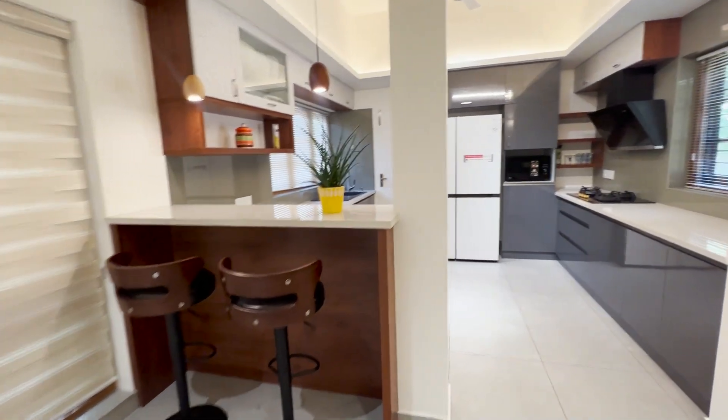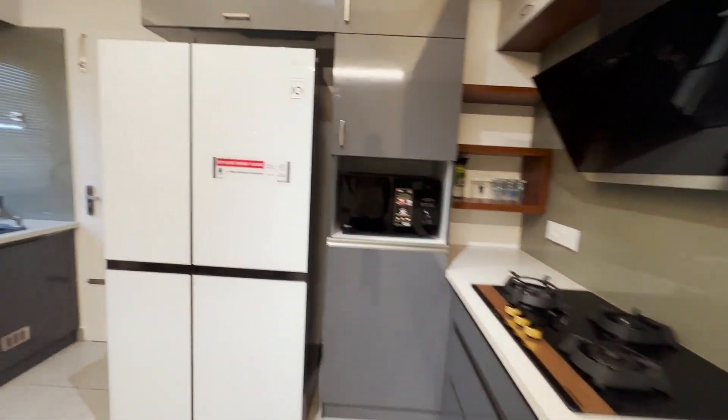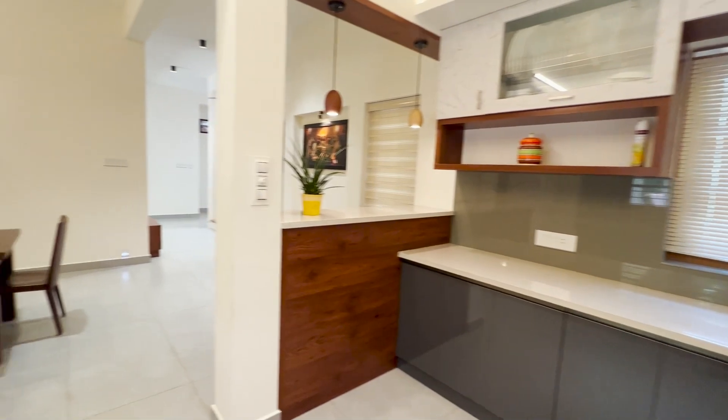This is a small kitchen designed with all facilities. A bar counter table, kitchen cupboards, hood and knob, double door fridge, and wash basin are included in this kitchen.